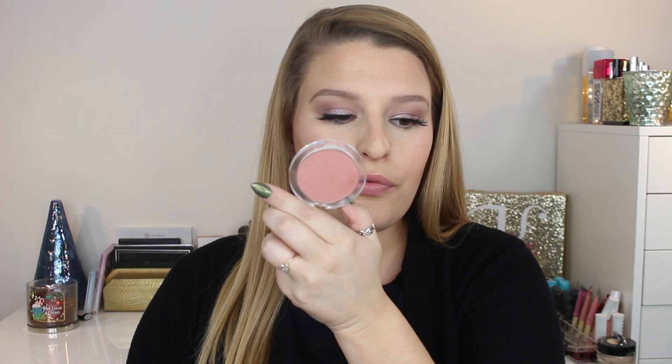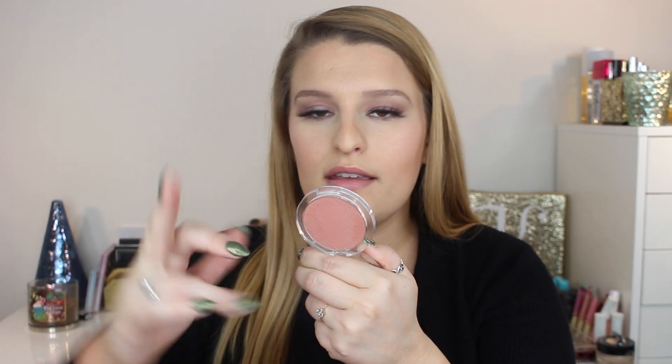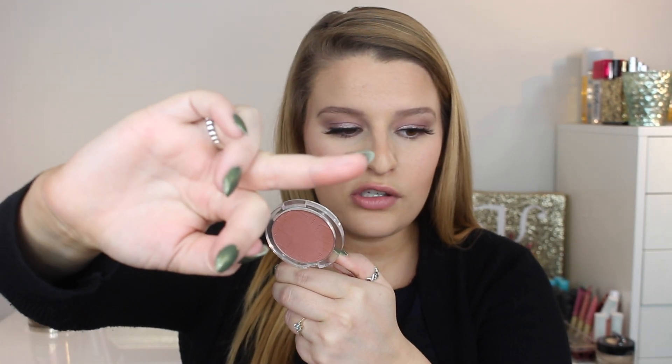My favorite blush for 2017 is a drugstore blush by Essence — their Satin Touch Blush in color 20 Satin Love. It's a beautiful, kind of neutral-toned blush. It is so silky smooth, looks fantastic on the cheeks, and is really great for everyday wear or if you're doing a bold eye or lip.